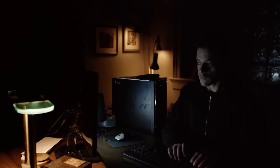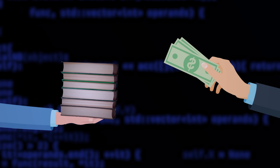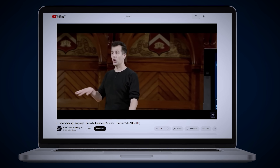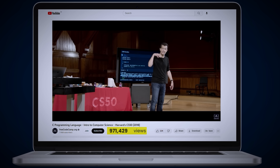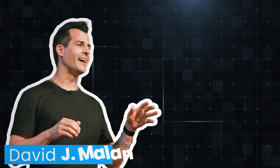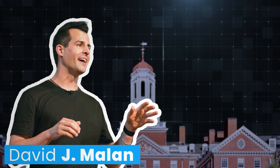Imagine starting your programming journey with the same course that a Harvard student would take after paying $65,000 for the first year's tuition. What if I tell you that you can actually do that without paying a single dollar, right from the comfort of your home? This course is called CS50 and is available for free on YouTube. 5 million students have watched it within 6 months of posting. The course is taught by Professor David Malan, who has been called the most popular professor at Harvard — and we have one more course by him in our top 5 list today, so stay tuned.